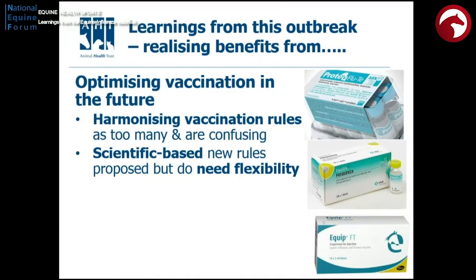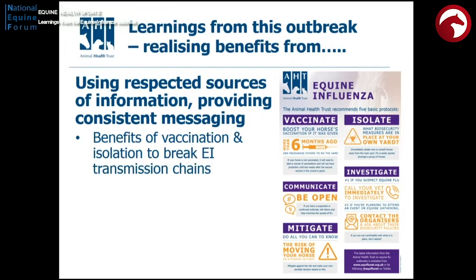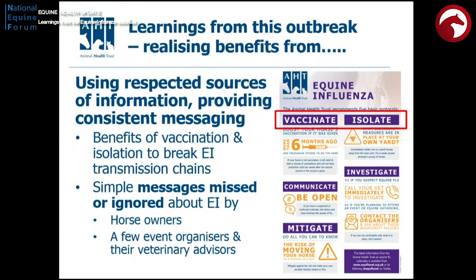There needs to be a harmonisation of vaccination rules across different disciplines — we've been trying to put this in place for a while, and hopefully the door will be well and truly open now. These will be scientifically based new rules that do provide some flexibility. Using respected sources of information and providing consistent messaging is really important. The benefits of vaccination and isolation to break chains of transmission is a simple concept, but we've probably not been getting that over enough. Unfortunately these simple messages are certainly being missed by some horse owners, and more worryingly by event organisers and their veterinary advisors.